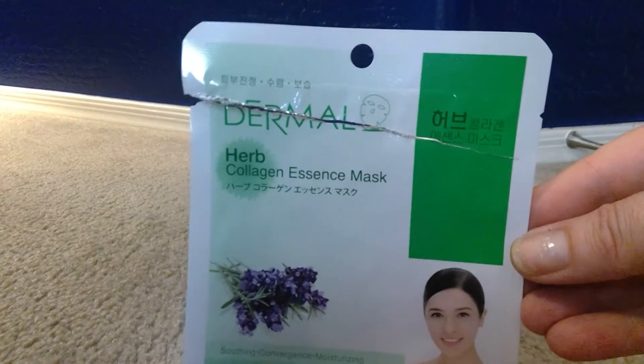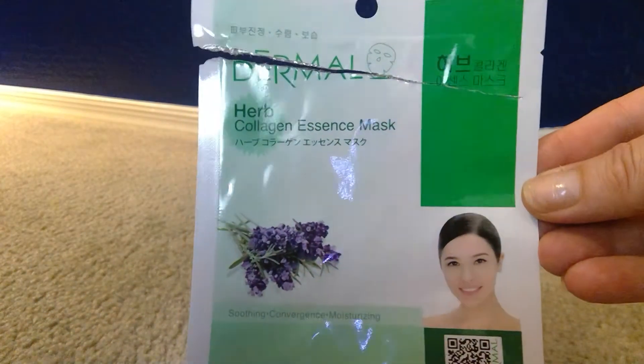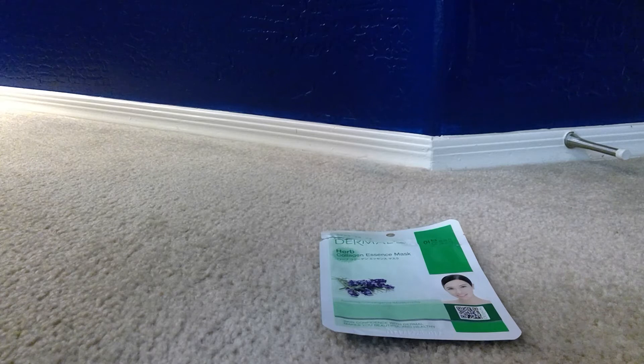The first one I have is from Dermal and it's the Herb Collagen Essence Mask. This one is good for soothing and moisturizing, so it's a good one that you could really use every single night. You do notice a difference in your skin feeling moisturized the next day.